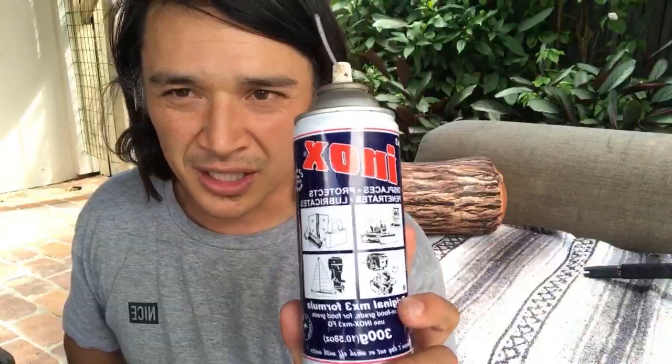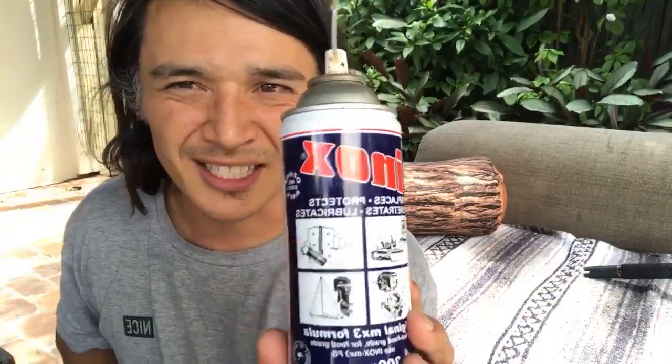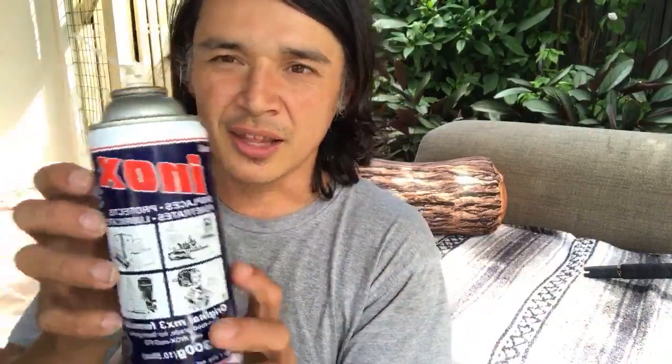I used to use Lanox but things were gumming up a bit - it's got lanolin in it and things that don't behave as well in salt water. Then I switched - I use WD-40 to clean things down but that's more of a cleaning agent. Once things are clean I spray with regular Inox and I've found this to be the best - it doesn't gum up as much and seems to last. For proper grease I'll use Penn grease.